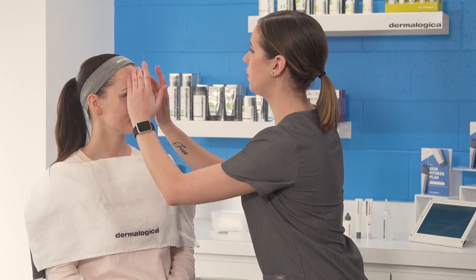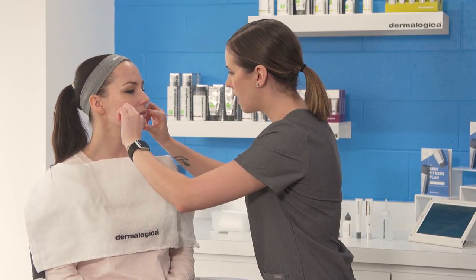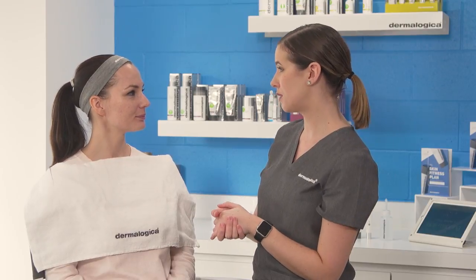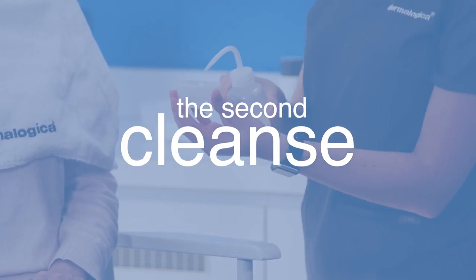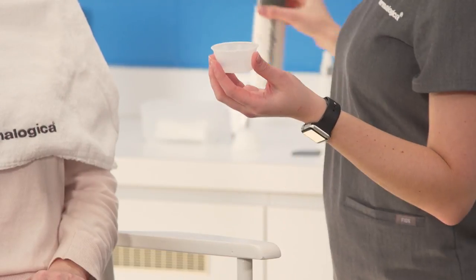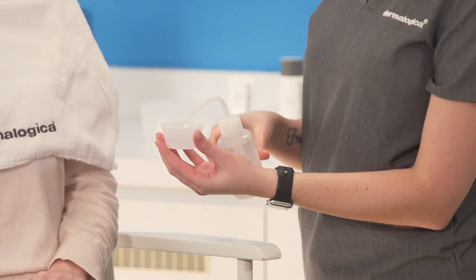Having a quick look at your skin, Lila, I'm definitely noticing that dehydration you were telling me about — that really explains the tightness you experience. I'm also noticing a little bit of breakout activity down on the chin and jawline area. As women, this is a very hormonally influenced area, so we can give you some tips and tricks on how to control those breakouts. For our second cleanse, I'm going to use a pea-sized amount of our Special Cleansing Gel, adding a little bit of water to emulsify it, achieving that nice deep cleanse without leaving your skin feeling tight or stripped.